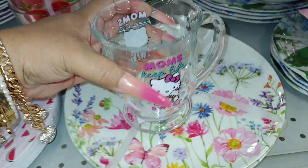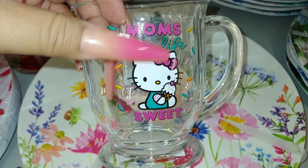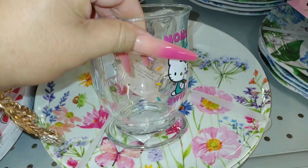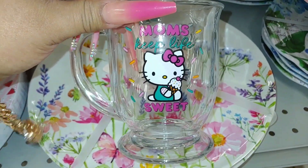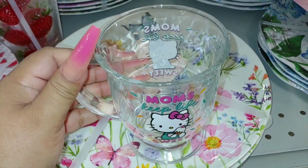It's a clear mug right here — it says 'moms keep life sweet' with all the sprinkles, Hello Kitty, and a little ice cream. Perfect for me. It says center pink star written all over it. Double-sided, $5, and it's glass. I love it — I'm definitely going to take it.